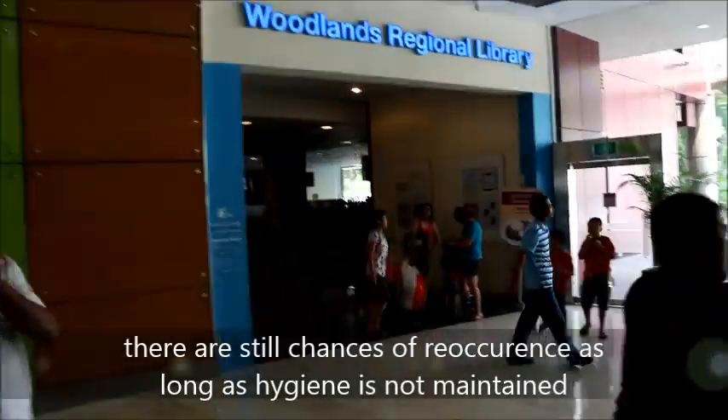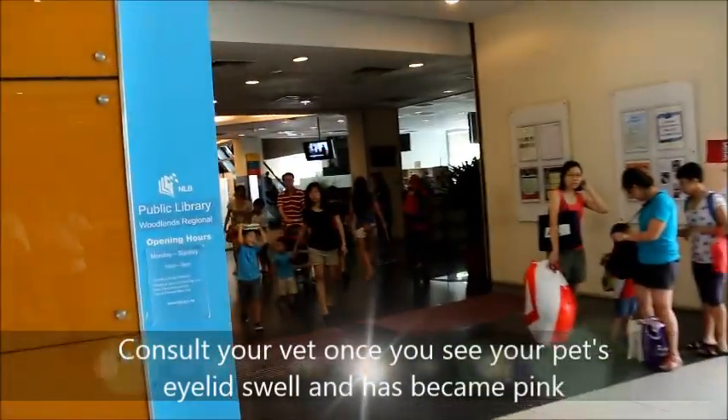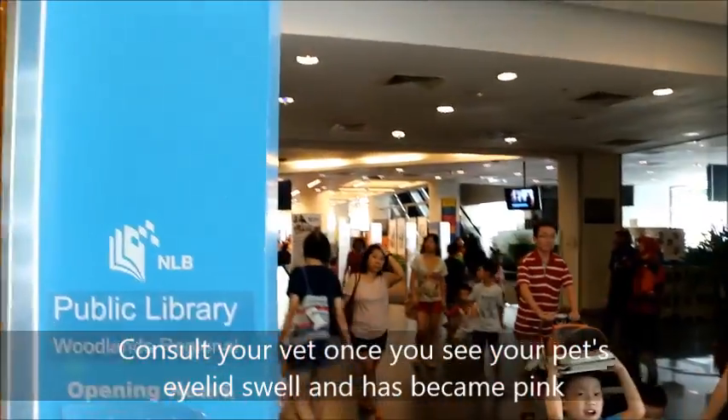In conclusion, even though the pus has been lanced out, there are still chances of reoccurrence as long as hygiene is not maintained. Consult your vet as soon as you see your pet's eye swell or become pink.